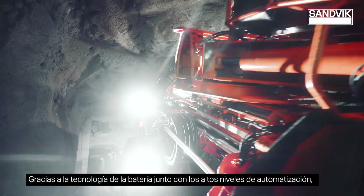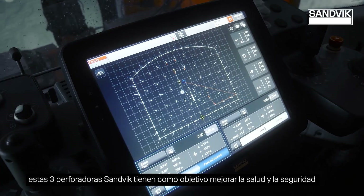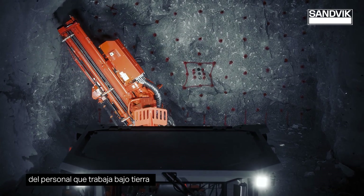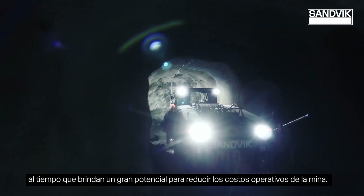Thanks to battery technology coupled with high levels of automation, these three Sandvik drills aim to improve health and safety for teams working underground, while providing great potential to reduce mine operational costs.